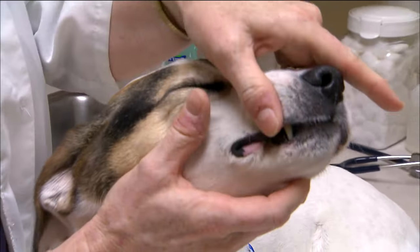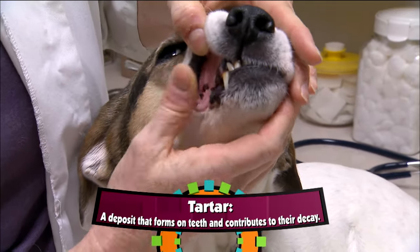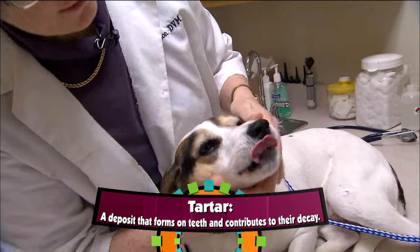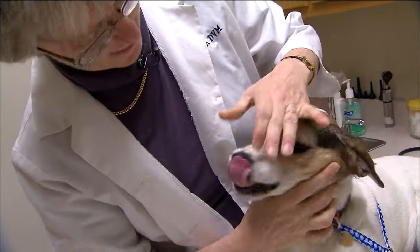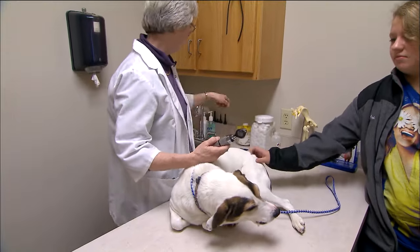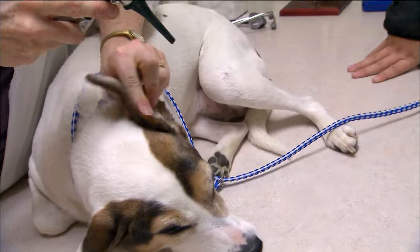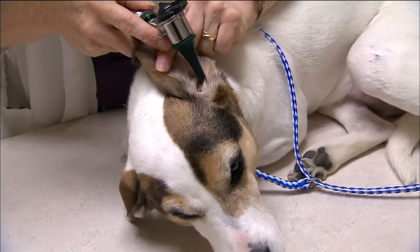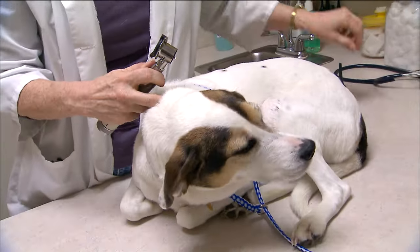I'm going to be looking at her teeth. We're looking to see if she has much tartar, and she really doesn't have much — she has a little bit, but not much, so that's good. I'm also going to try and look down her throat. I'm going to use an otoscope. We use this to look in her ears, make sure that we don't see any infections or wax, or there can be ticks down in there, and her ears look really pretty clean.